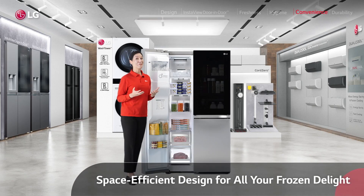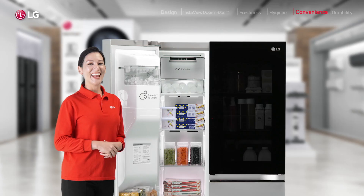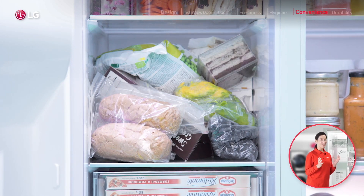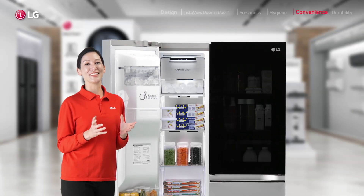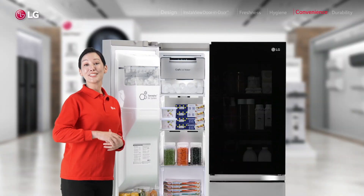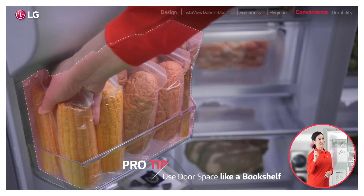Now, what about the freezer? After all, it's half the deal, right? And I don't know about you, but for me it was always a real struggle fitting everything in the freezer. So I simply love this new design with these space-efficient shelves and these super useful door baskets, which I like to use like a bookshelf. And that's a Pro Freezer tip.